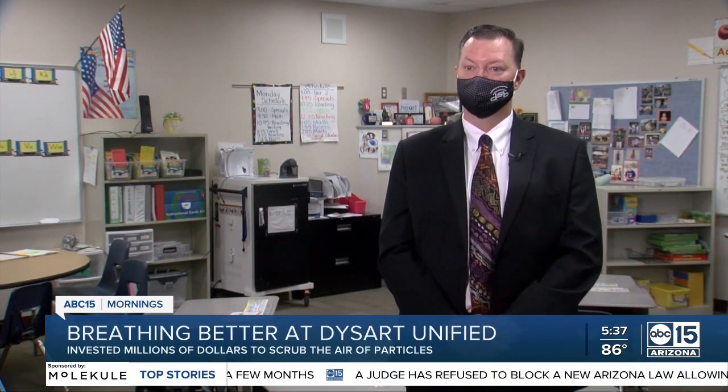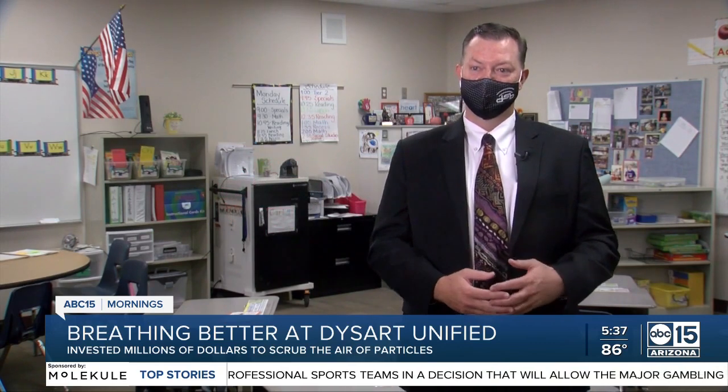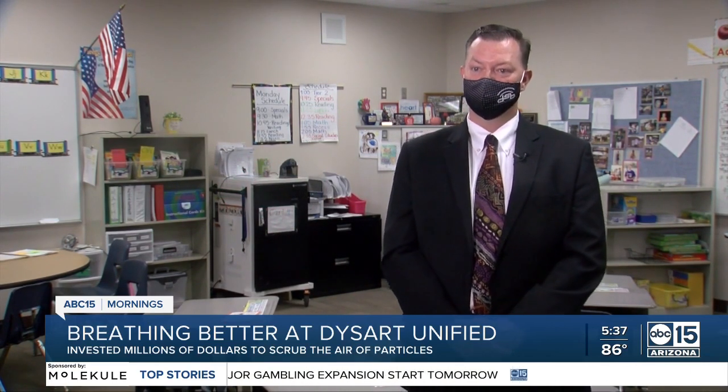We always have a flu season. We always have sick times. This helps in that environment. It takes particulates out of the air and creates healthier air. It's going to continue to have benefits going forward, but it's something we didn't focus on too much. We kind of just did what we've always done, so this was a good change and a good use of those federal funds.